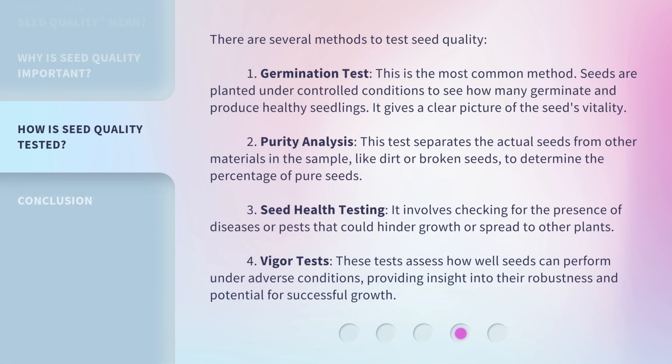There are several methods to test seed quality. First, the germination test: the most common method, where seeds are planted under controlled conditions to see how many germinate and produce healthy seedlings, giving a clear picture of the seed's vitality. Second, purity analysis: this test separates the actual seeds from other materials in the sample, like dirt or broken seeds, to determine the percentage of pure seeds. Third, seed health testing: checking for the presence of diseases or pests that could hinder growth or spread to other plants. Fourth, vigor tests: assessing how well seeds can perform under adverse conditions, providing insight into their robustness and potential for successful growth.